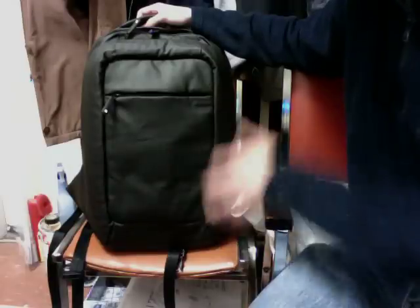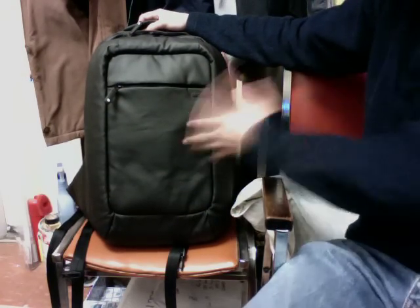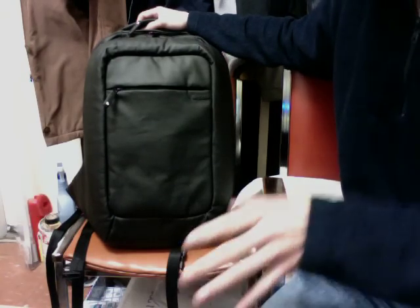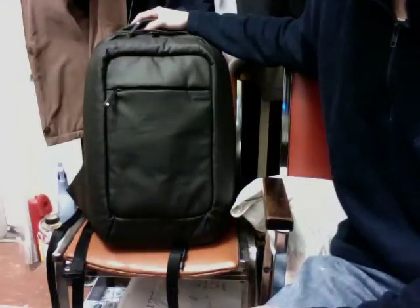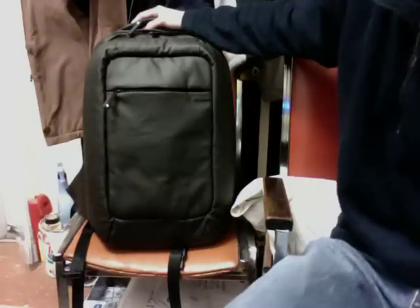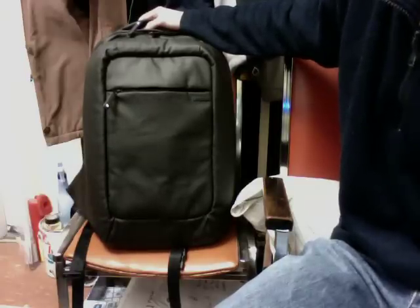I'll give a quick overview of the outside and show all the pockets. I did put a couple books in here to give an idea of how much stuff fits. It's a fairly large, average-size backpack — the pictures online made it look bigger. It's $129 on the Incase website, which is not cheap, but you get a good quality product.